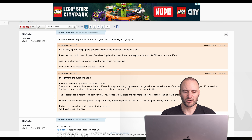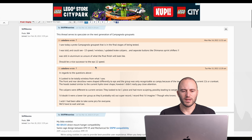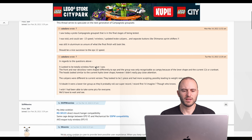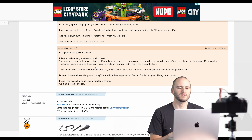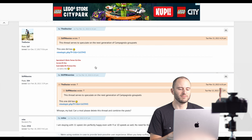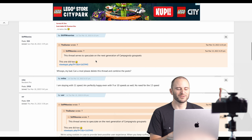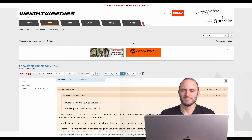On to the next one: Campagnolo. We mentioned them in previous weeks, and now I found another thread on WeightWeenies where someone said they saw a photo of a groupset that could be 13-speed wireless with updated brake calipers. If that's coming out — yeah, I'm a huge Campagnolo fan. Of all the groups, I think Campagnolo looks the best and, in my experience, works the best. I'm excited about that.